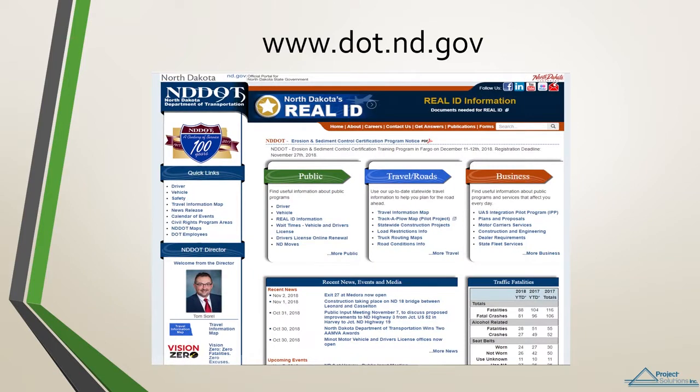There is an abundance of information to be found on the North Dakota DOT's website. We suggest spending some time getting familiar with navigating around the website to help you get more comfortable with the information that's available to you.